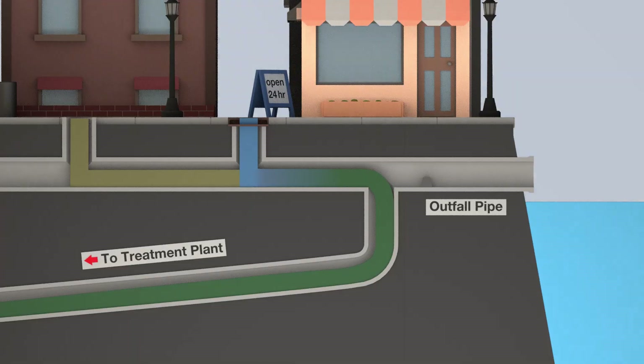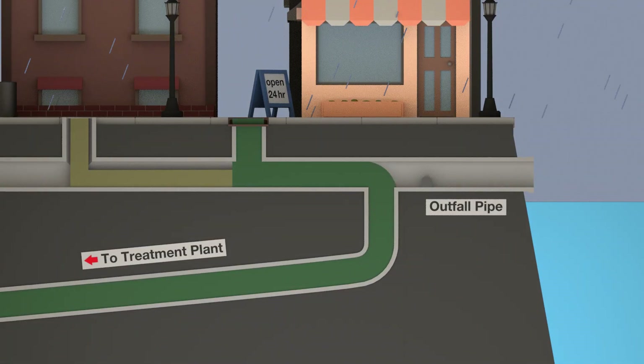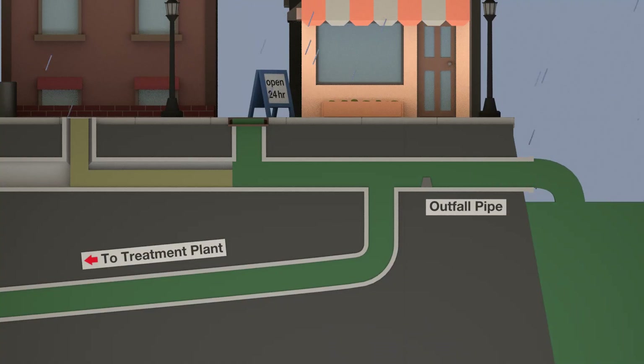However, during heavy rains, the combined flow of stormwater and wastewater puts enormous pressure on our wastewater utilities. When the systems can't handle it, untreated sewage can overflow and end up spilling into rivers, lakes, and oceans. This is called combined sewer overflow.